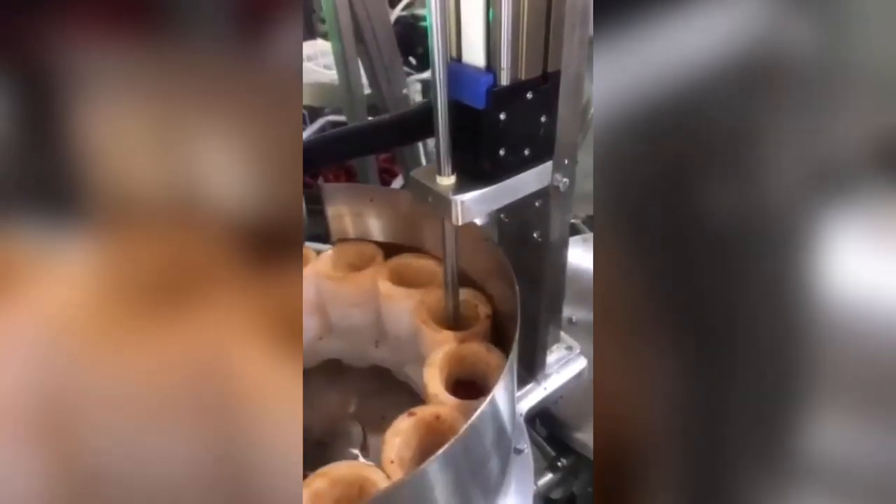In convenient storage and transportation, the vacuum packaging bag is lightweight material, can be stacked, takes up little space, and saves storage and transportation costs. It also saves energy because the vacuum packaging bag is relatively light and thin.